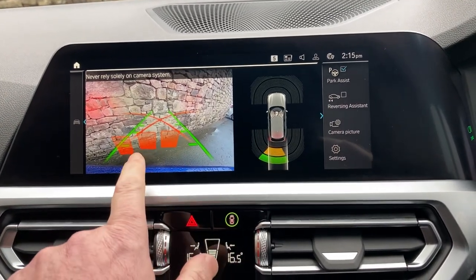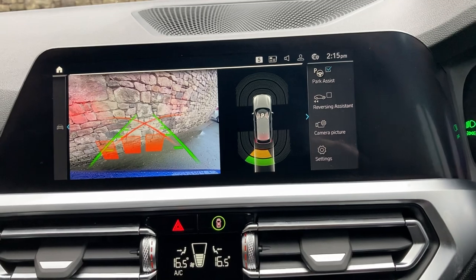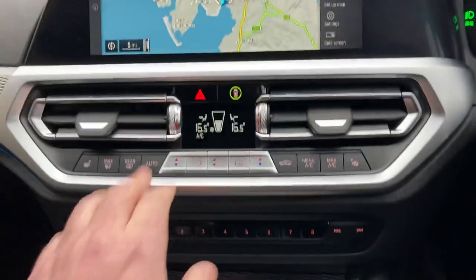Select reverse gear and you'll see we've got a camera out the back with guidelines and obstacle markers. We've also got parking sensors on the front and rear of the car as well.